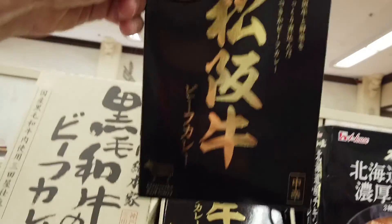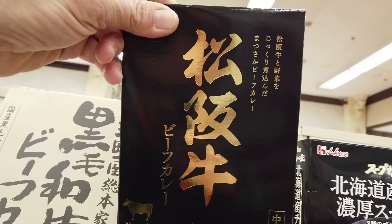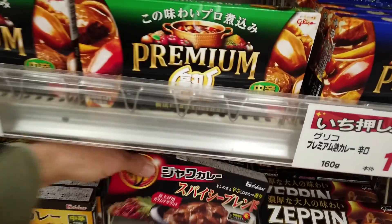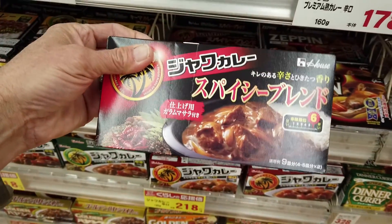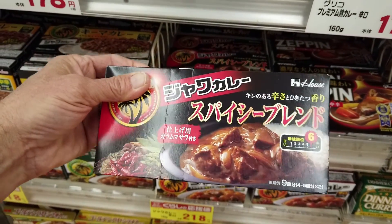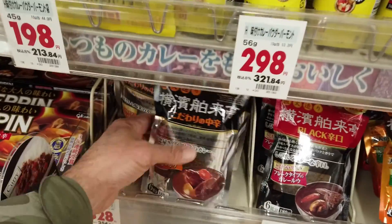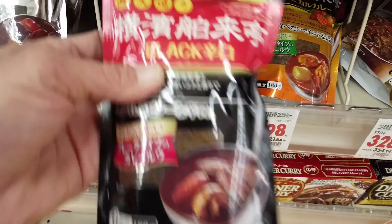And there's Matsuzaka Gyu. If you've had Kobe beef, this is even better. These are all pre-paired. These are all the roux — the roux. You use it very much like a baking chocolate. It's in a bar and you just break off what you need. Look at that — that is some rich spices.